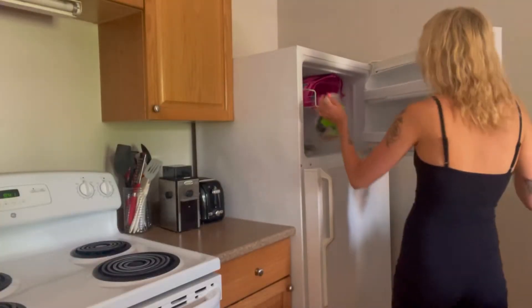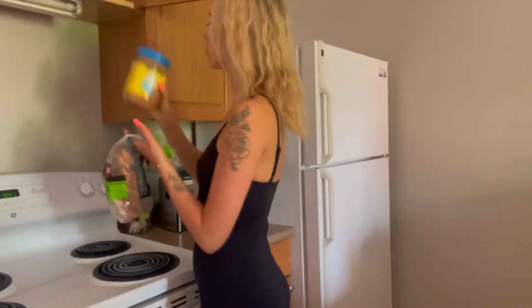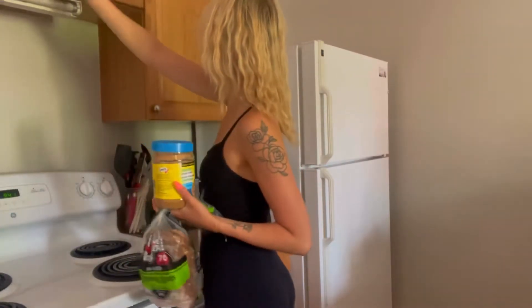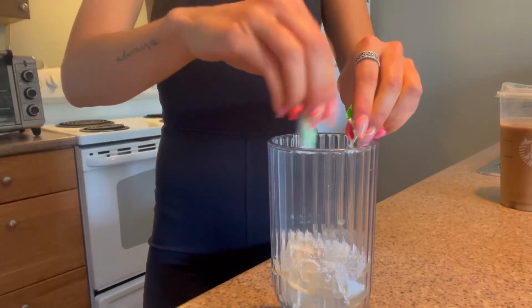Once I'm done working out, that's usually when I eat for the first time of the day. I've been loving Dave's Killer Bread with peanut butter. Then I make my iced coffee — I usually keep Starbucks in my fridge.